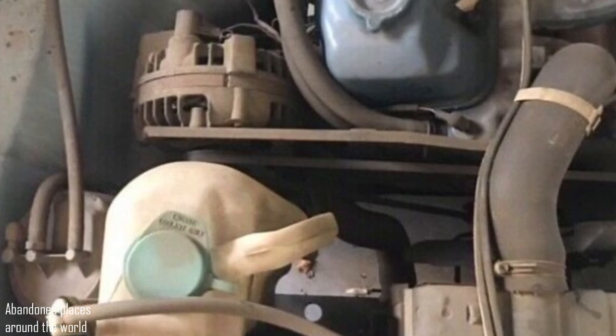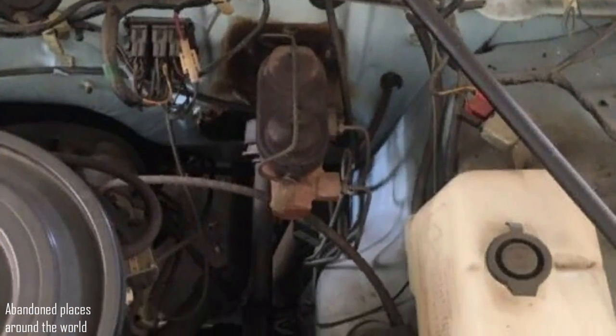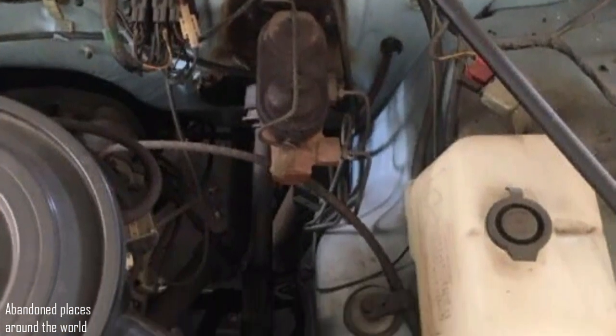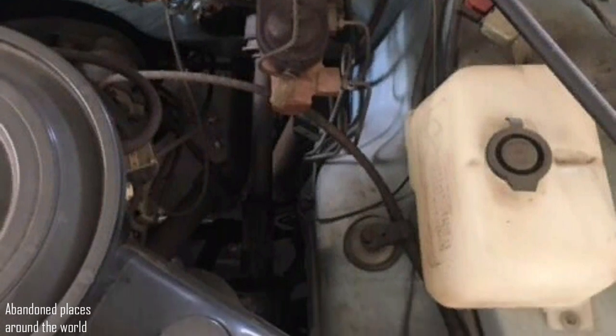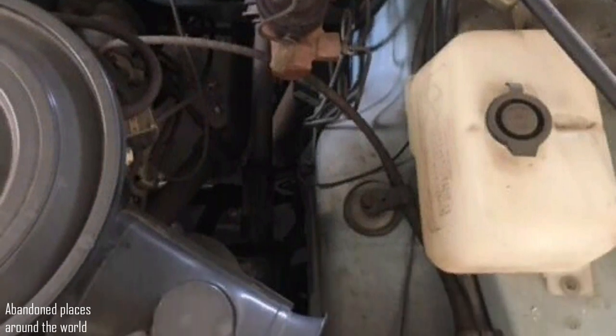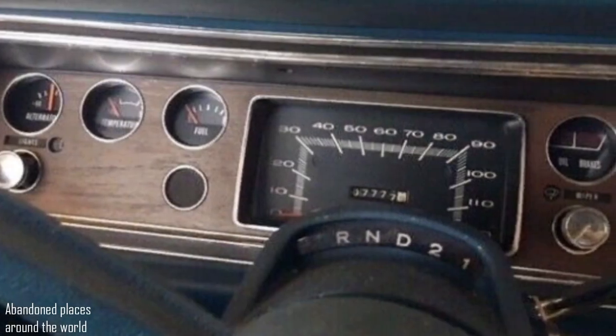If you are familiar with Mopar from that period, you know that not only vehicles but also engines are legendarily reliable. This is not idle chatter. In those days, reliability meant a lot, and automakers were valuing their name.